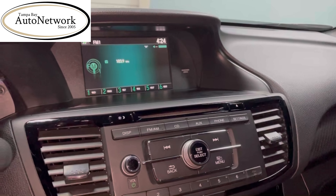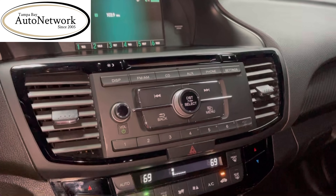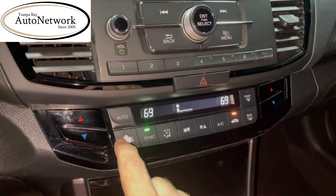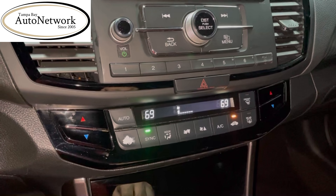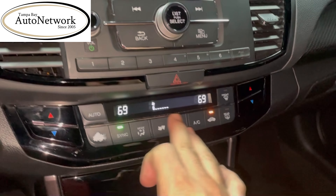It has AM, FM, CD, auxiliary port, and Bluetooth. The dual climate control does have a little chipping on the on/off button — nothing too major. All the other buttons are in great shape.